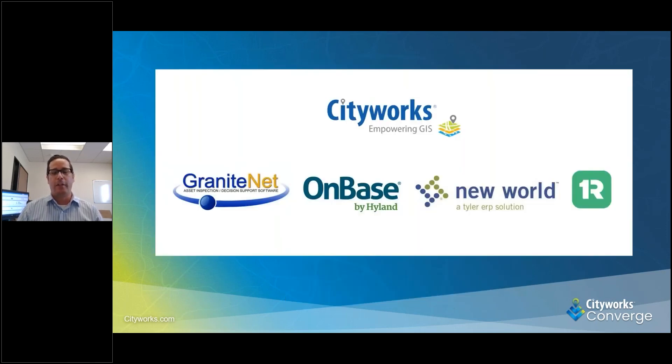We are fairly new to CityWorks. Our go-live was last month with Miller Spatial as our implementer. We decided to also integrate GraniteNet for our sewer department, OnBase for our documents, New World and Tyler Technology for customer service, and Rock Solid for parks, water leaks, and citizen engagement.